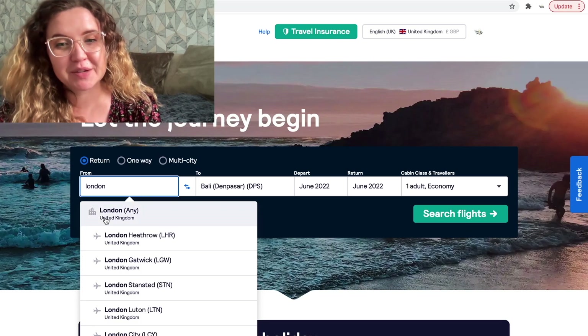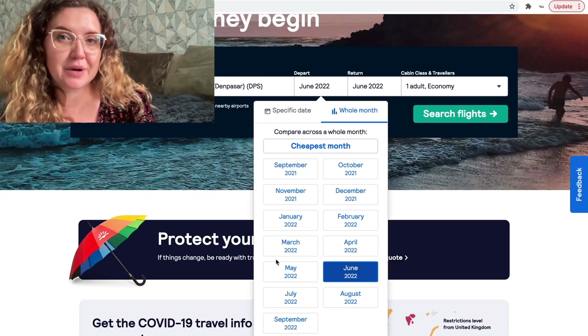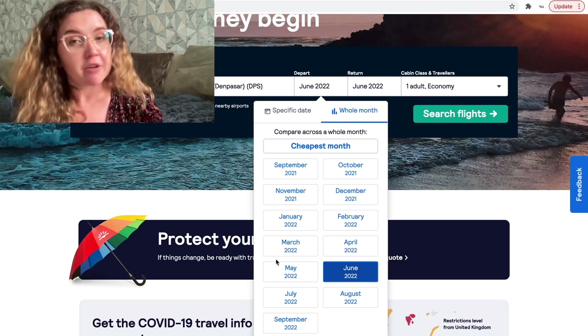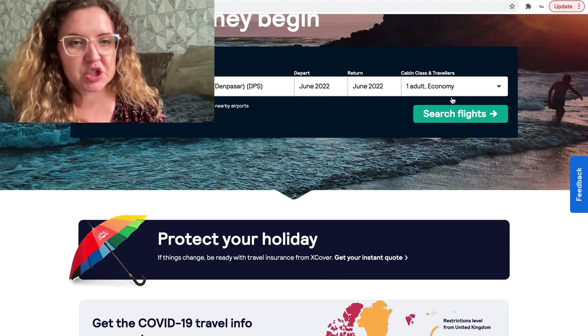When you are booking any flights you want to go to a flight supermarket. My favourite is Skyscanner, but there's Google Flights, Kiwi, and lots of different options. You're going to put in your departing airport — I'm using London as an example — with Bali as the destination. The best months to go to Bali are April to October, the dry season, so I'm using June as an example because it's normally a pretty cheap month to travel.